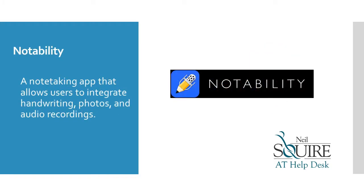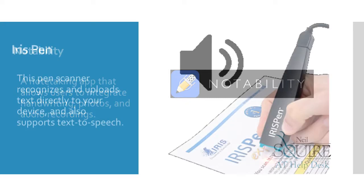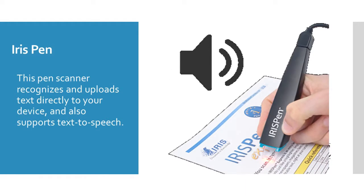Notability is a note-taking app that allows users to integrate handwriting, photos, and audio recordings. IrisPen is a pen scanner that recognizes and uploads text directly to your device and also provides text-to-speech.